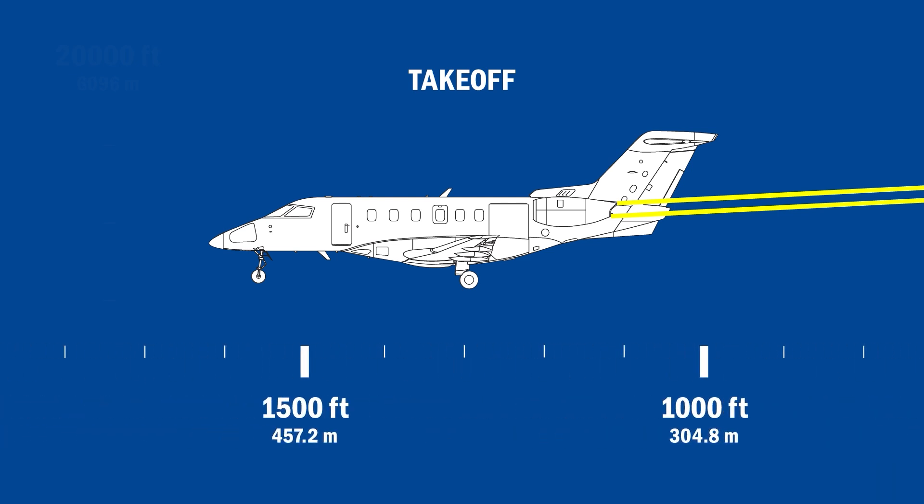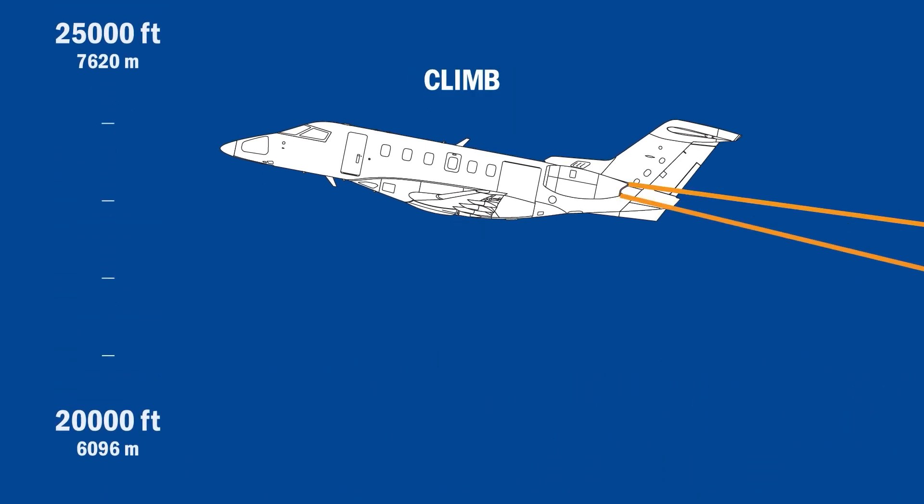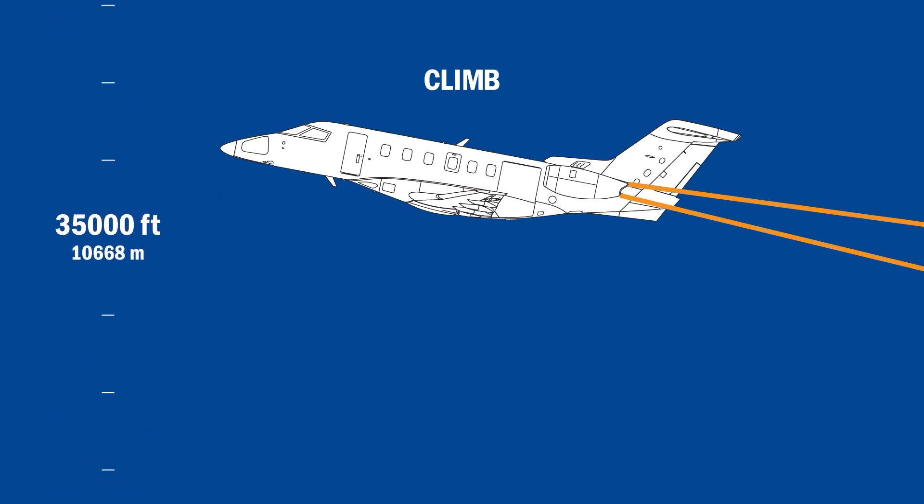Pilatus and Williams' engineers were able to provide the PC-24 with the performance benefit of vectored thrust for takeoff, with no moving parts or any drag penalty during cruise.